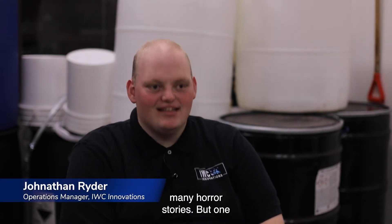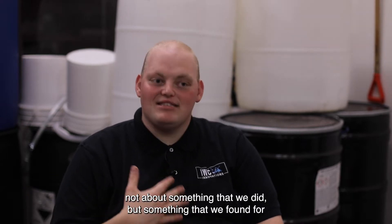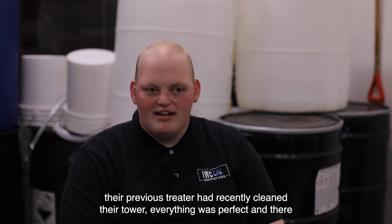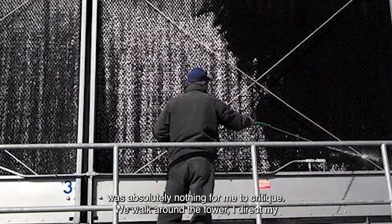In all my time as a water treater, I've been through many horror stories, but one of my favorites to tell was actually not about something that we did, but something that we found for our customer. I arrived on site, the customer was adamant that their previous treater had recently cleaned their tower, everything was perfect, and there was absolutely nothing for me to critique.